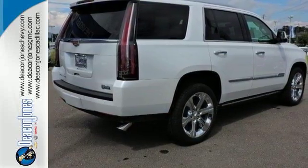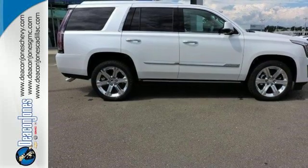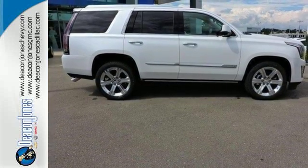Strong presence and strong practicality — make them yours when you take this Escalade home today. Speakin' Deacon.